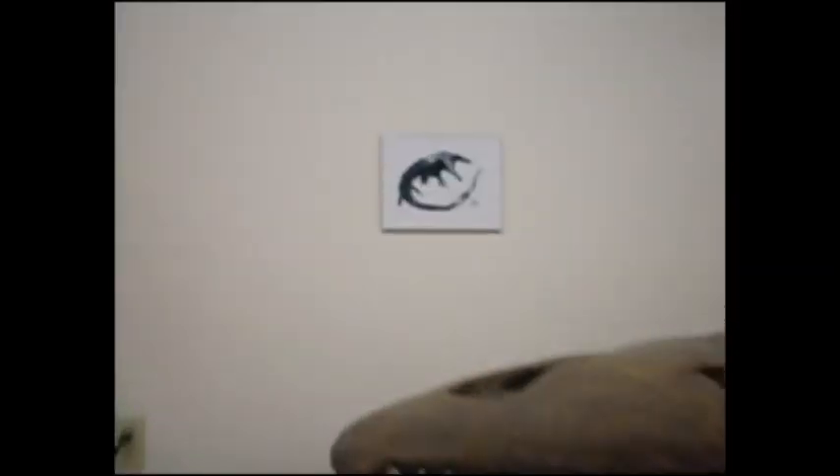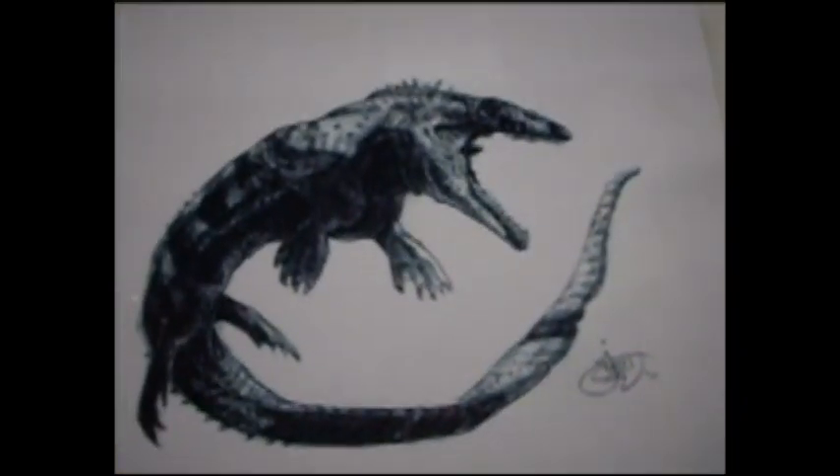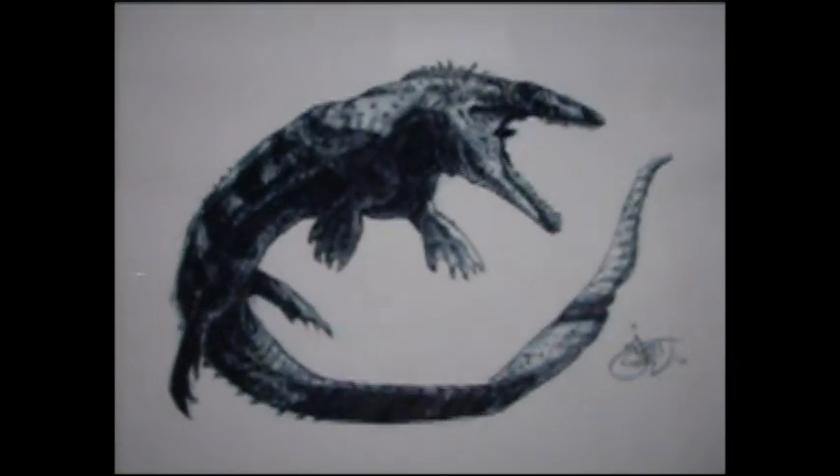And here's my illustration. I've got Pronathodon. Moving on to the next one.